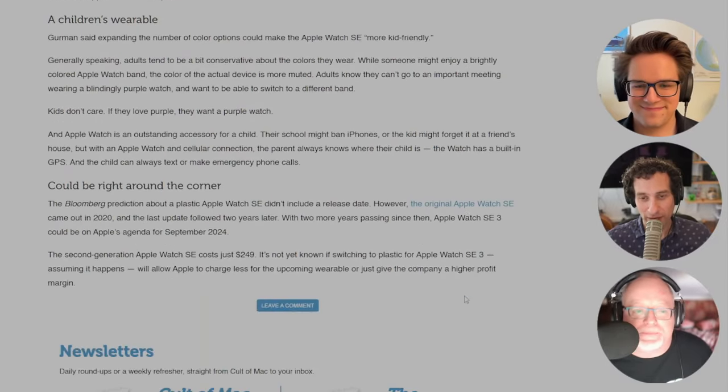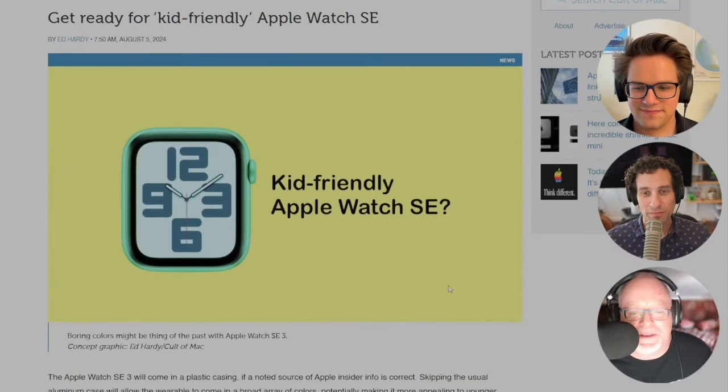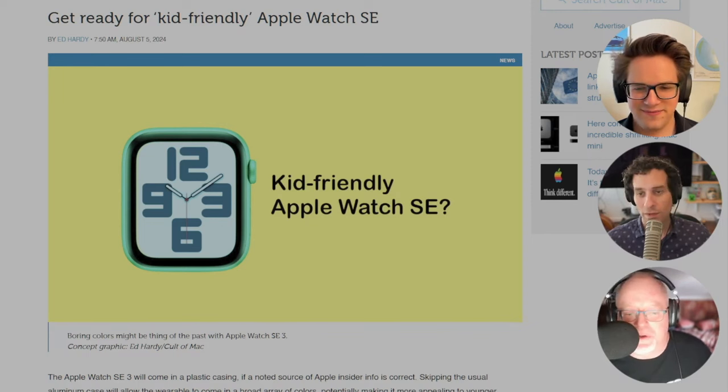Oh man, that's a throwback right there. The current color options — Apple Watch SE comes in Midnight, which is black, Starlight, which is goldish, and silver — you know, typical color palette for Apple. But this latest rumor from Bloomberg's Mark Gurman says the next generation version will have a plastic casing that could allow for a better array of colors.